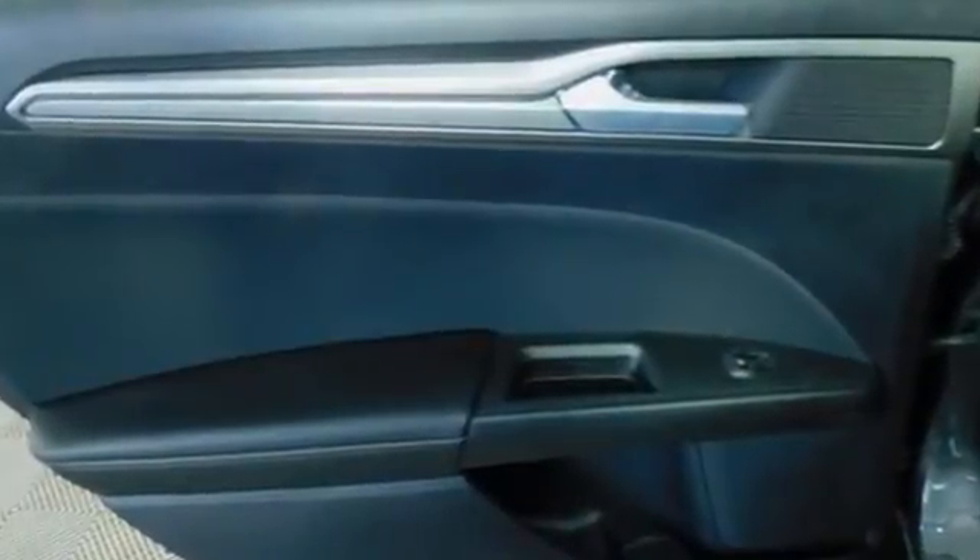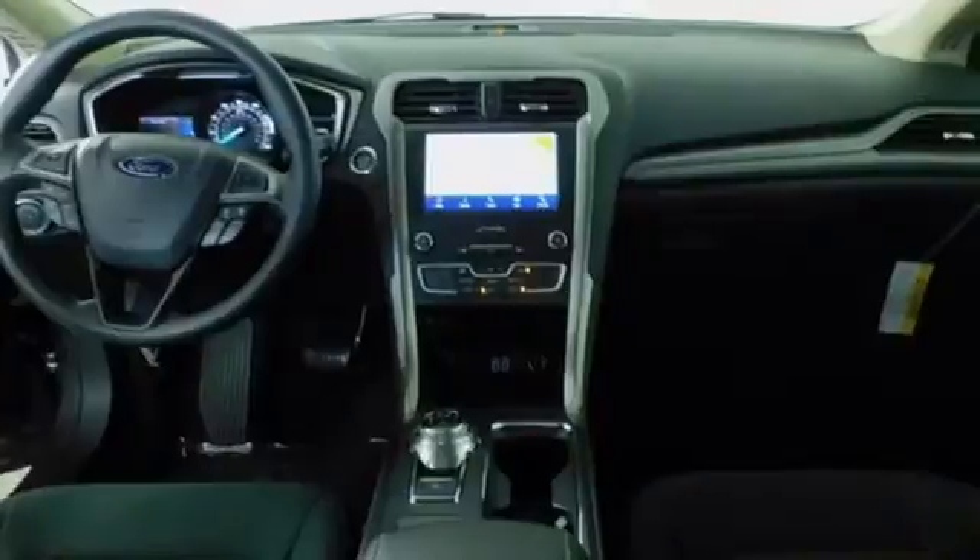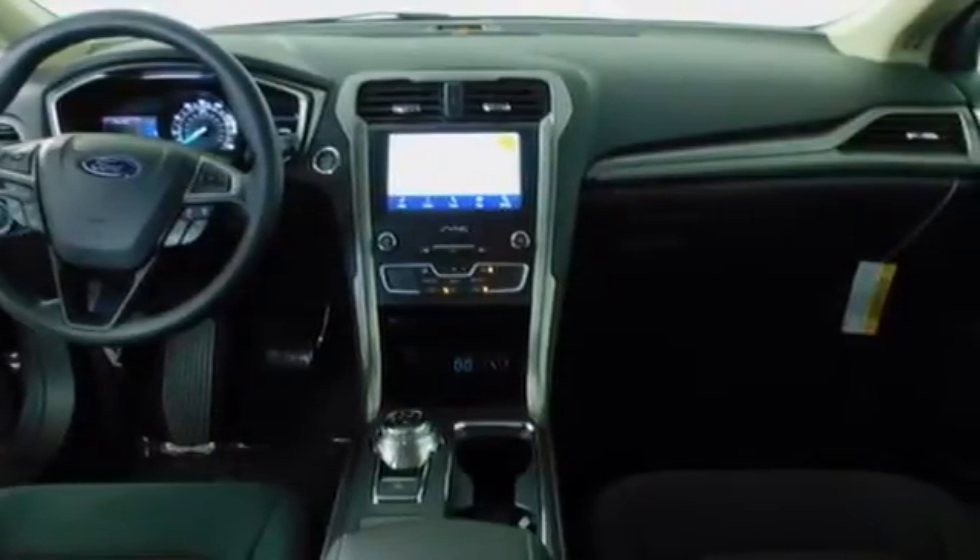Streaming audio, remote engine start, smart device, dual zone climate control, rear parking sensors, wireless phone connectivity.